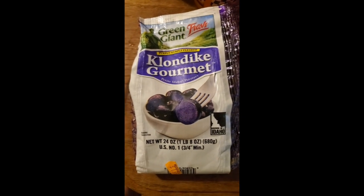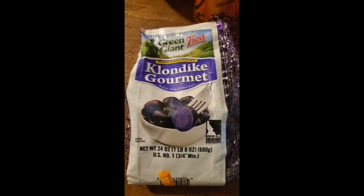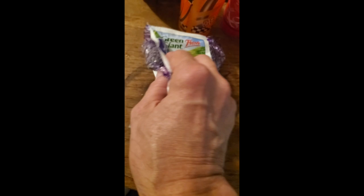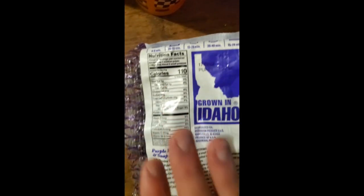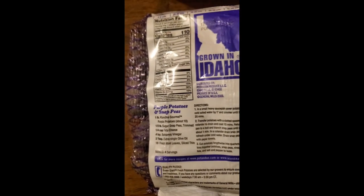This review is of Green Giant Fresh Purple Flesh Klondike Gourmet Petite Idaho Potatoes. I don't know what they did to create these, or maybe they found this particular variety somewhere, because I was eating these in Indonesia.